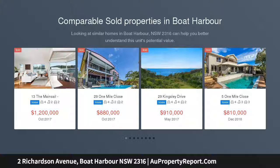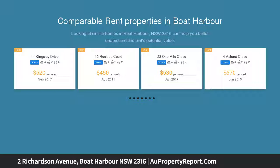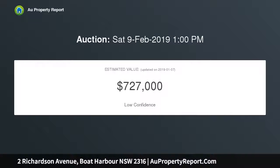On offer is this quintessential renovated beach house, located a stone's throw from one of the most picturesque beaches on the coast. Fishing, snorkelling, surfing and whale watching are literally at your fingertips.